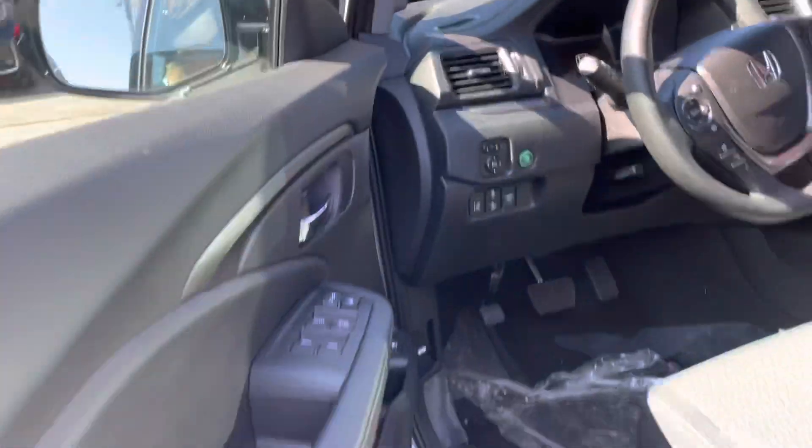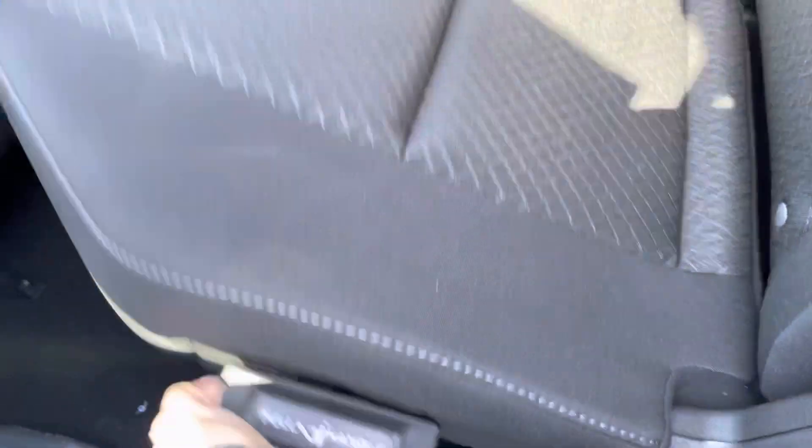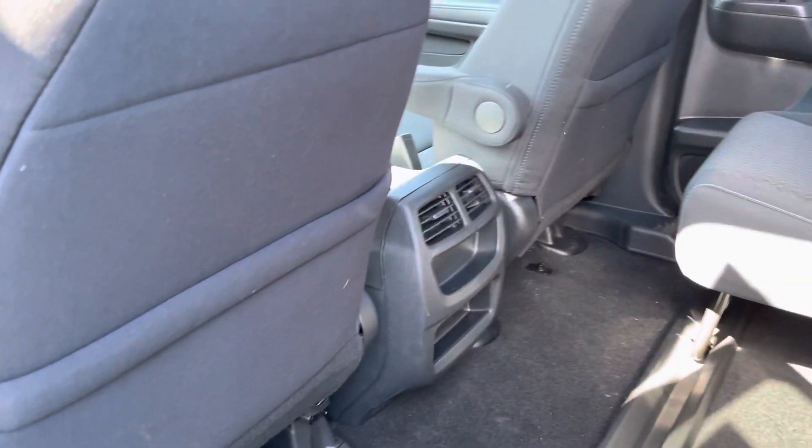Let's come on back and show you the seat configuration in the back. Plenty of room for three comfortably, and then your seats also lift up and clip into place. You have your rear vents for your passengers.